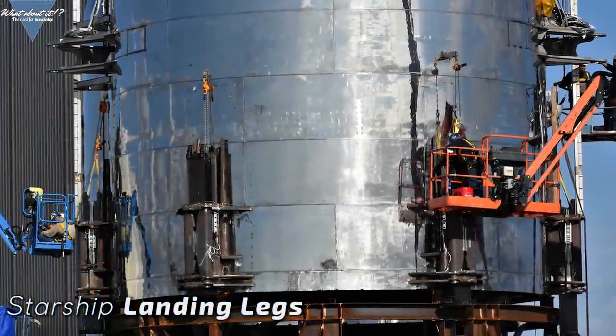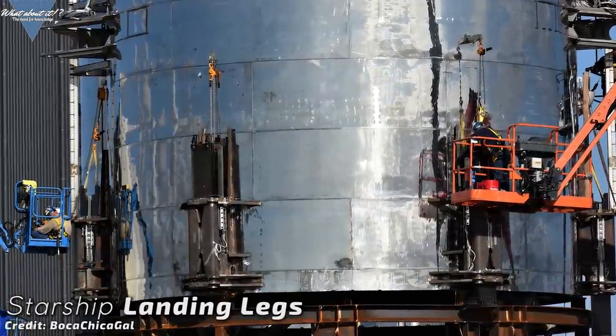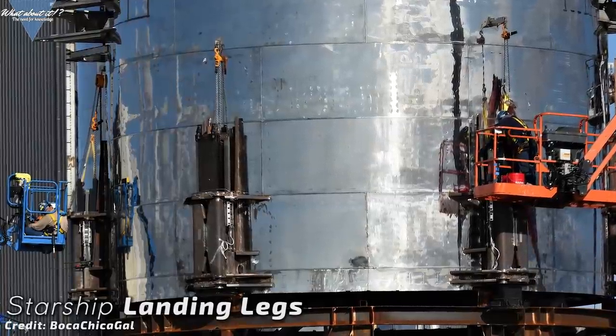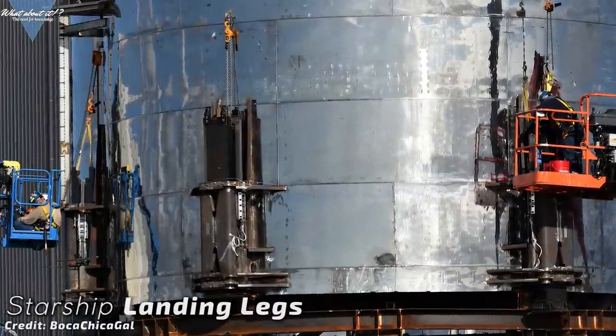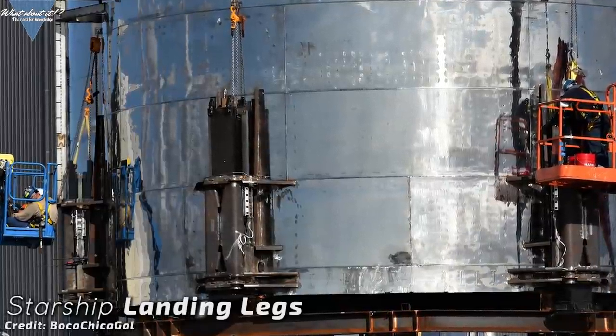SpaceX has been busy working on the legs a lot. If any part of Starship seems a bit off to me right now, it's the stompy legs. Starship's diameter is 9 meters and these legs stick out another 40 to 50 centimeters on each side, so the ratio between height and width is very high. This gives a landing Starship very little room for error.